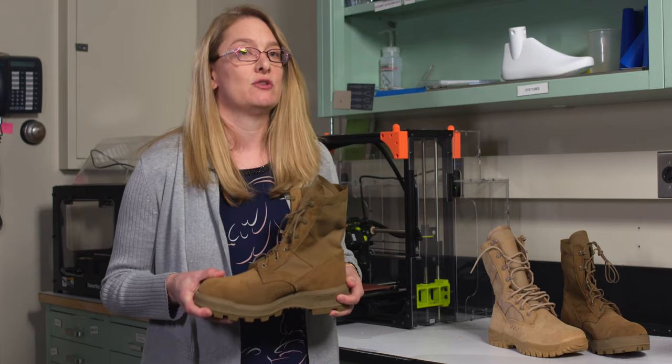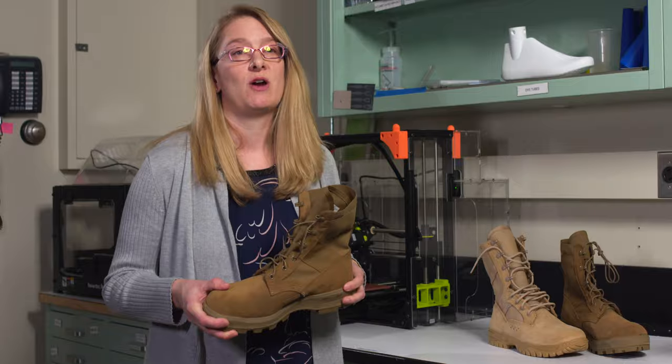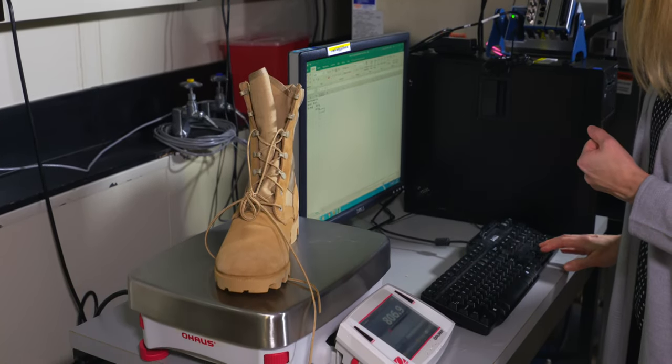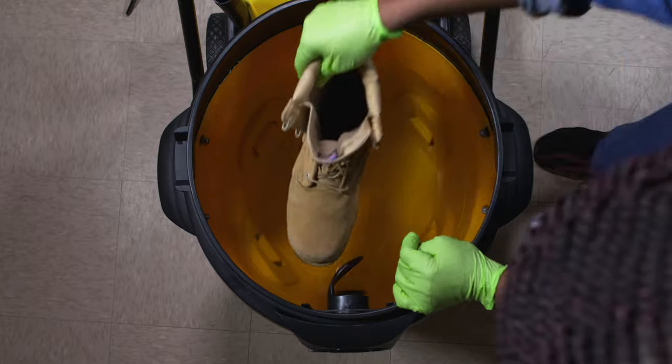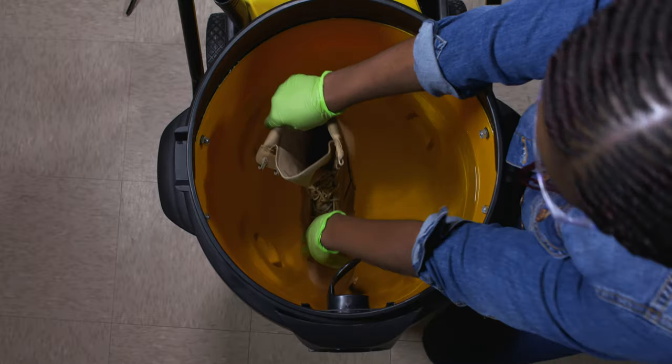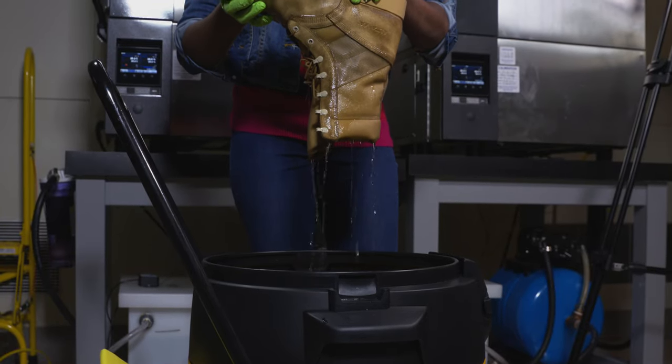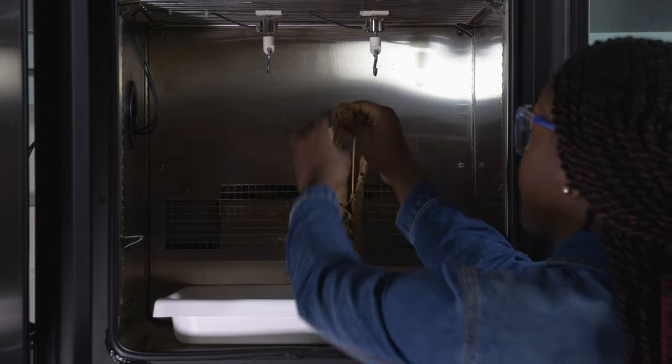I do a lot of the testing that looks at the water transmission and the drainage properties of the boot. We do one test where we take the boot, weigh it, then dunk it in a tank of water, weigh it down, and leave it there for an hour. After an hour we take the boot back out, weigh it again, and hang it from a load cell which measures its weight over time.